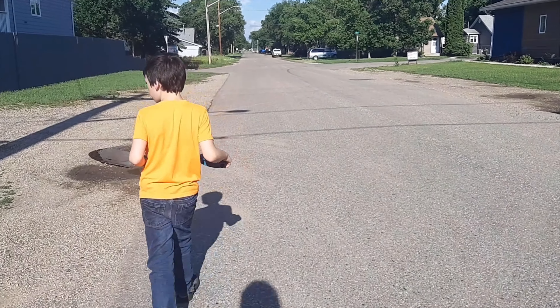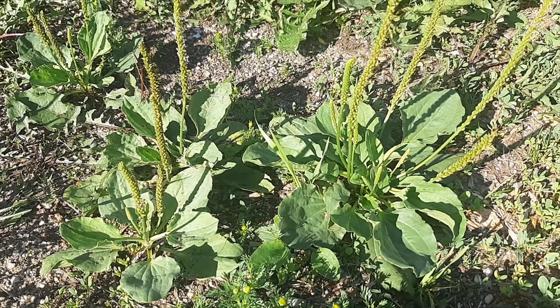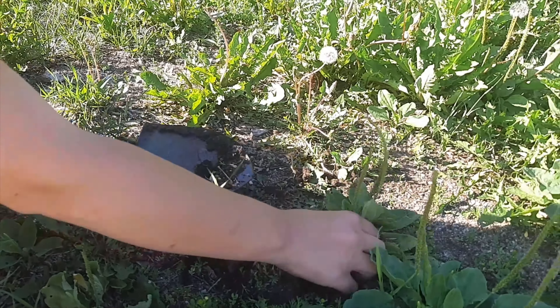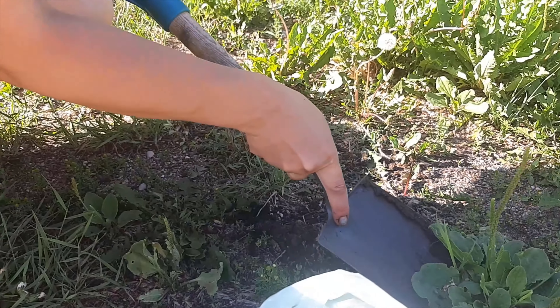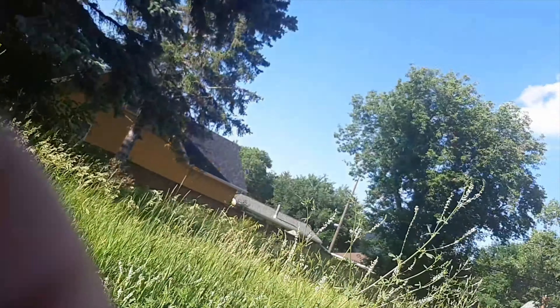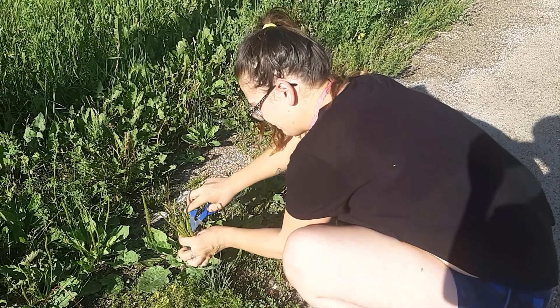Me and Nathan are going to go and forage some wild young plantain. It's not what you think it is — we're going to use the leaves for stir fry, and I'm going to get as many of the seeds as I can to grind up and make pancakes with. All along here is the wild plantain — we're going to get the leaves, the roots, and the seeds. There's a whole field of plantain.